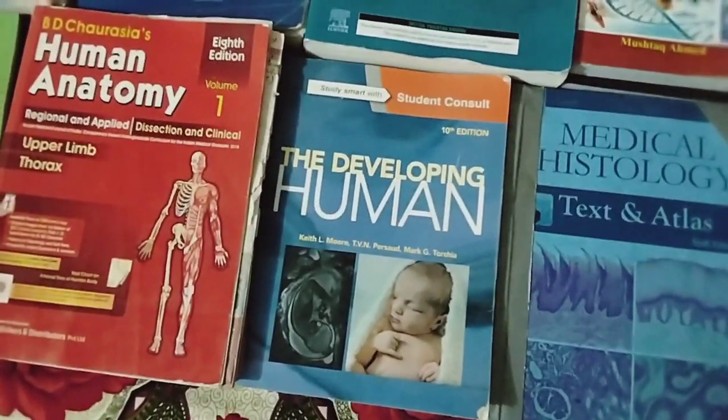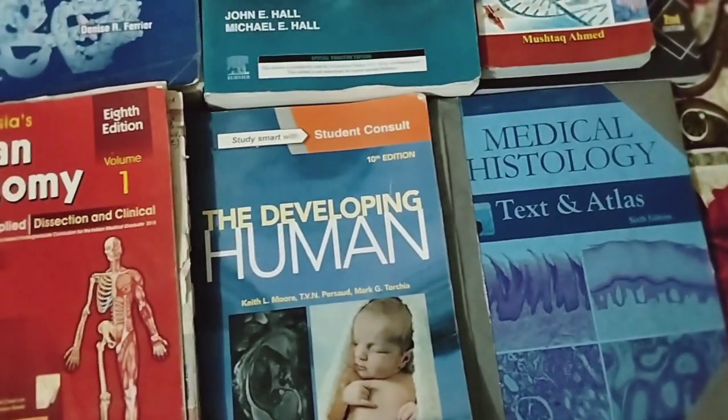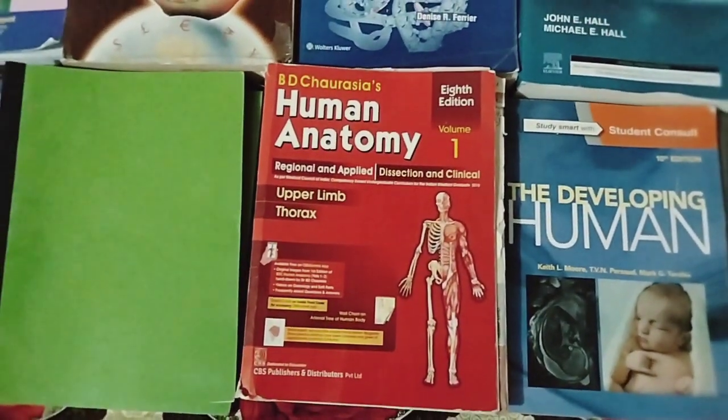Then I will show you the book of Embryology. This one is for Gross Anatomy.